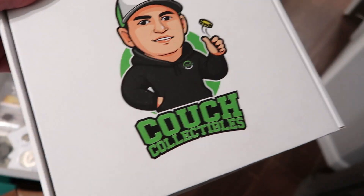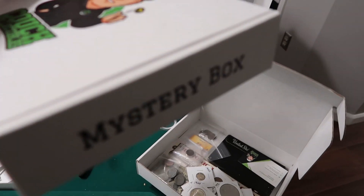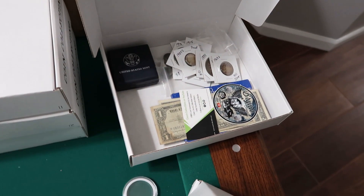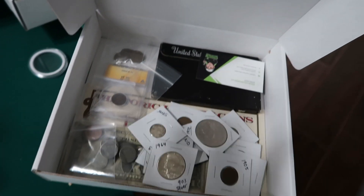We have the official Couch Collectibles coin collecting mystery box. There will only be around 15 to start off with, so if you guys want to get one, get one quick. I'm going to tell you why you should be the first one to get one.